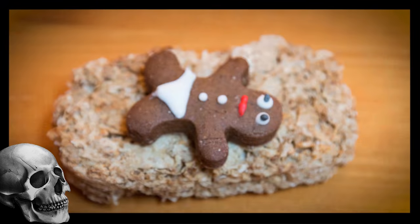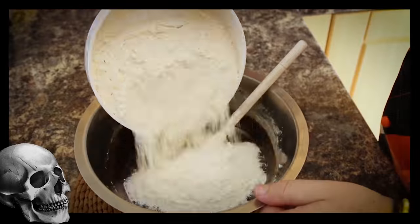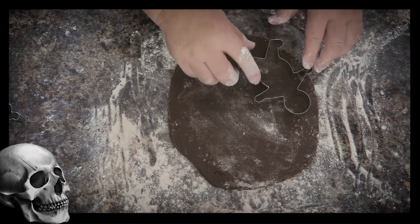Now a personal favorite of mine — the walking bread. What do you get if you make a fantastic spiced gingerbread and mix it up with a little bit of Walking Dead? You get walking bread.